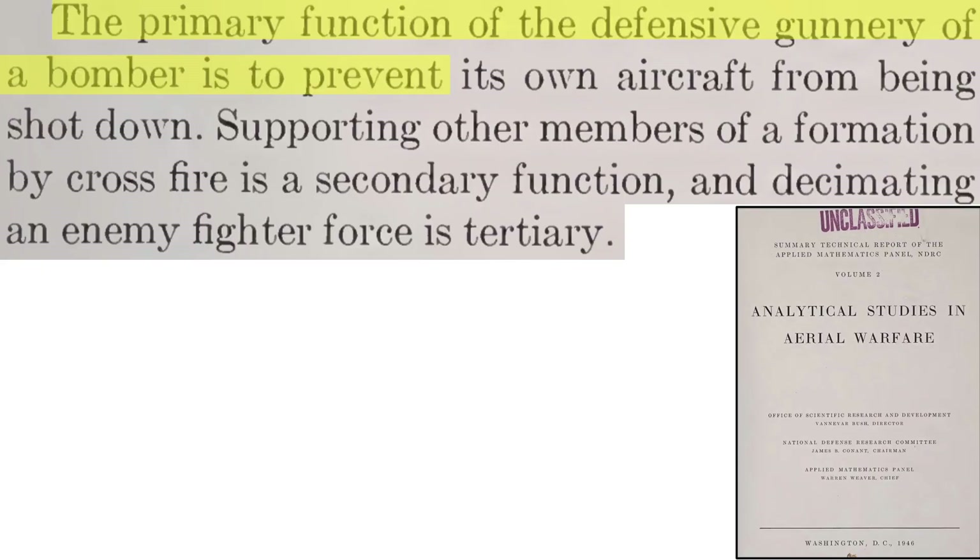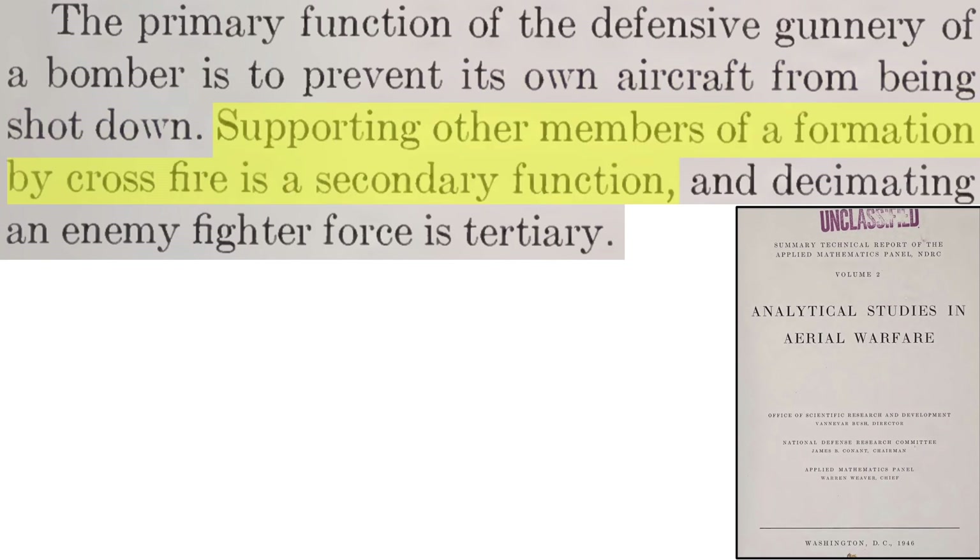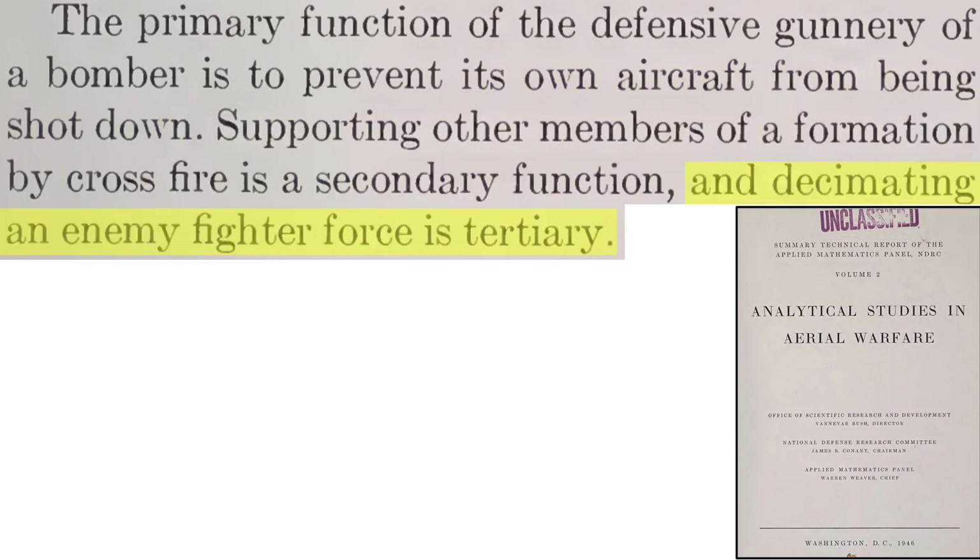This chart lists the three goals of bomber gunners from a 1946 National Defense Research Committee document on World War II aerial combat topics. In order: keep your own aircraft from being shot down, keep other bombers in the formation from being shot down, and lastly, shoot down enemy fighters. So the bomber gunner's main goal is to get the fighter to immediately break off the attack.